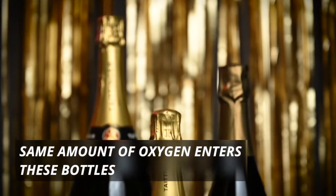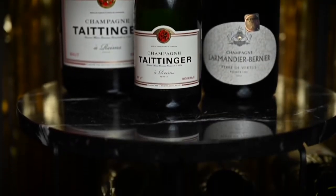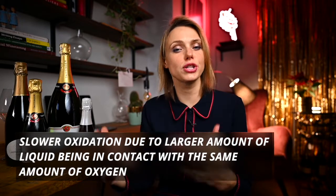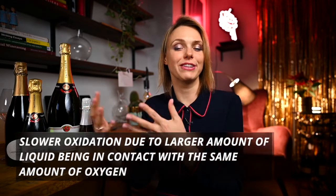First, a half bottle, regular bottle, and magnum bottle all have the same neck size and the same sized cork. That means the same amount of oxygen is penetrating the bottle regardless of the size. Because of that, magnum-sized bottles will develop and oxidize much slower than a regular 0.75 bottle, and even slower than a 0.375 half bottle.